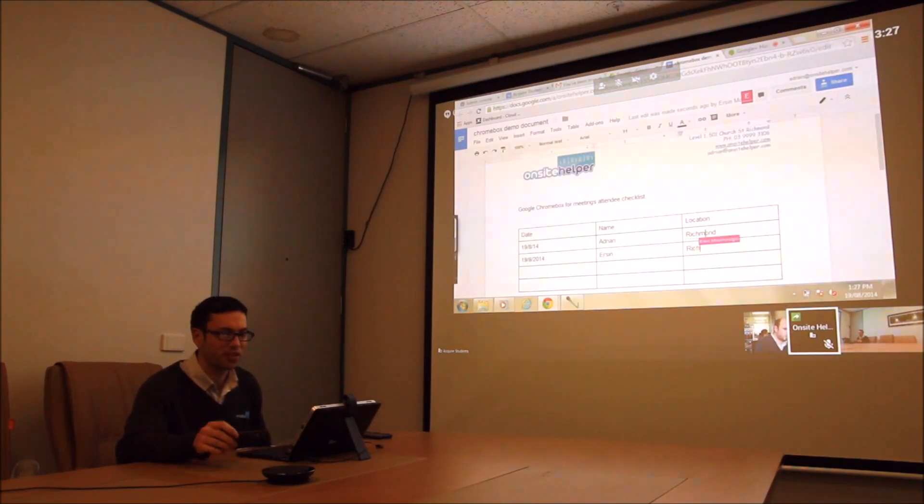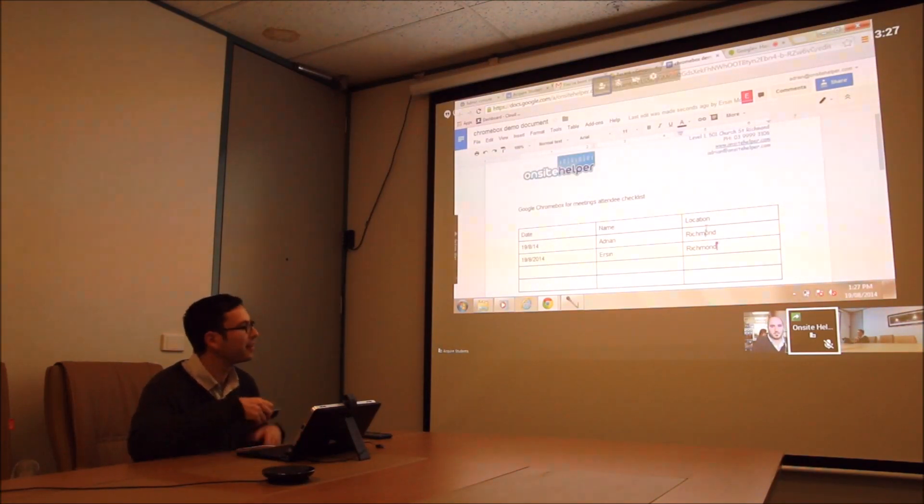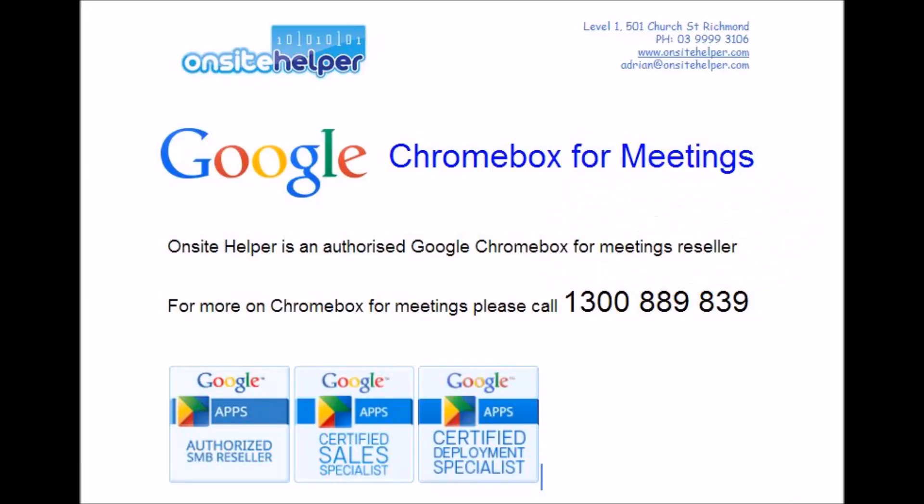So these are some of the great features of Google Chromebox. Now I might just kick Erson out of the meeting. No worries, mate. If you're interested in learning more about Chromebox for meetings, please get in touch with us by calling 1300 889 839, or drop me an email at adrian@onsitehelper.com. We'll see you next time. Bye!